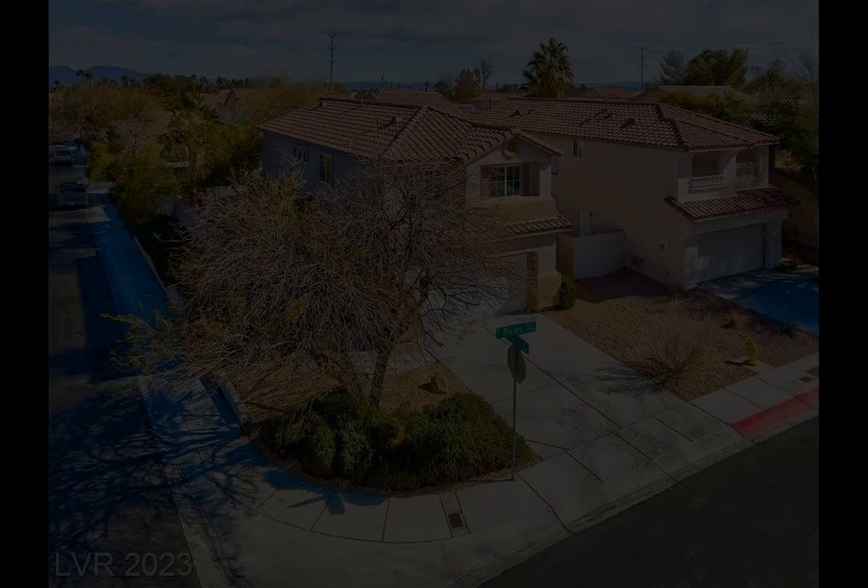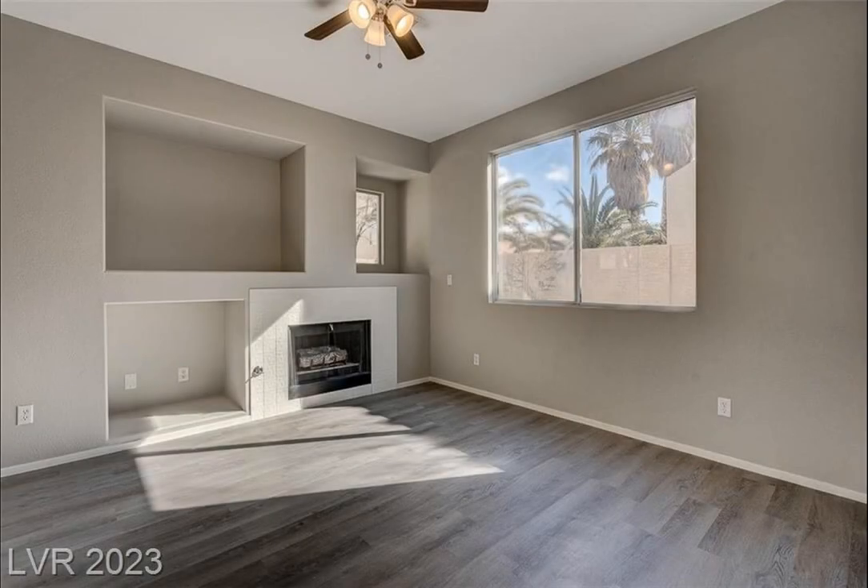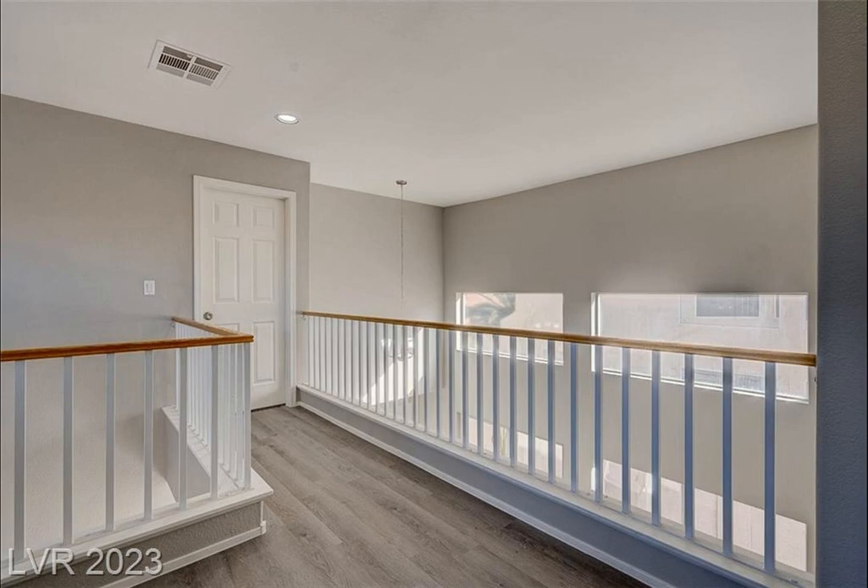This three-bedroom property offers a den/office, a big open kitchen with new quartz counters and stainless appliances, two-tone paint inside and out, upgraded carpet and waterproof laminate flooring, and dramatic ceilings.